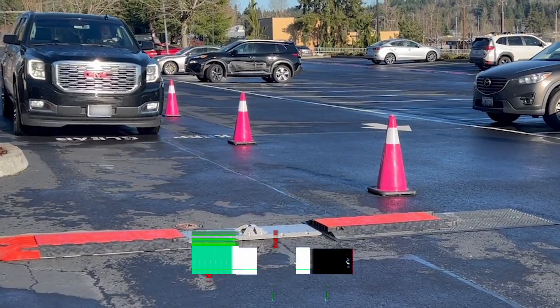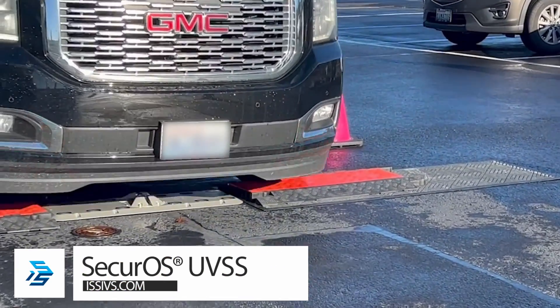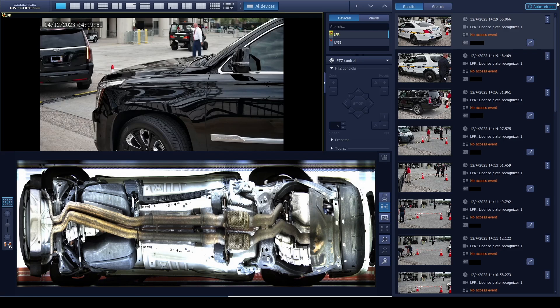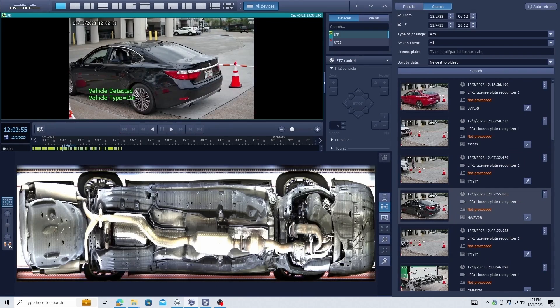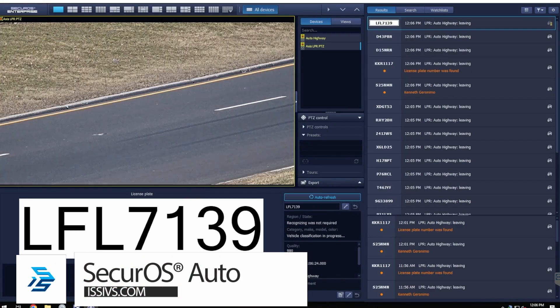At the perimeter, our under-vehicle surveillance system, the SecureOS UVSS, scans the undercarriage of all arriving vehicles, alerting security operators to any anomalies such as explosives, weapons, or other types of contraband.